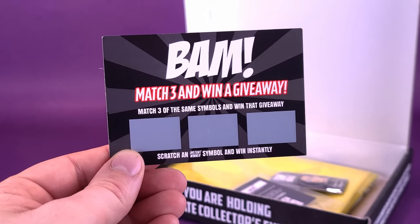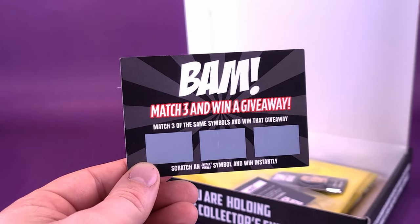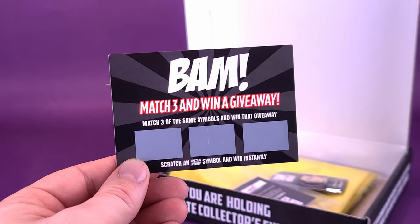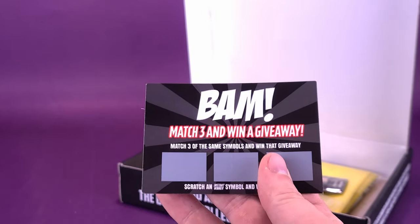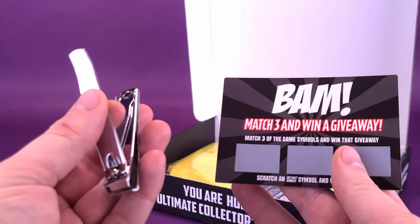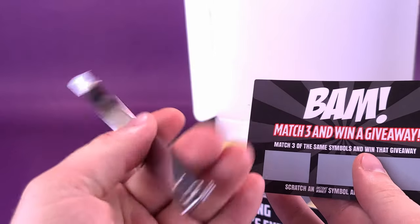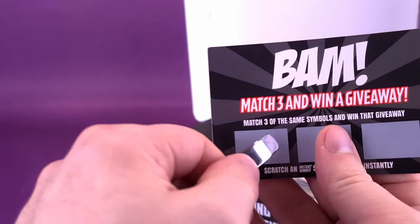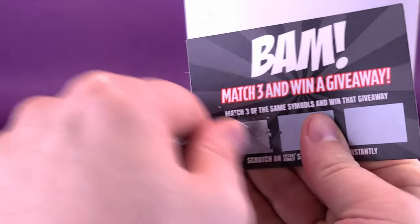Why don't we start things off with a bang — a BAM, if you will. I'm going to start first with a scratch card. I always seem to wait a little bit longer into the review to do this, and I feel like I've always ended up losing. Perhaps I'll be a winner this time around by doing this first. I'm going to reach off camera and grab my very crude tool — my little nail clippers, which I use for twist ties for figures and scratching off the BAM box cards.